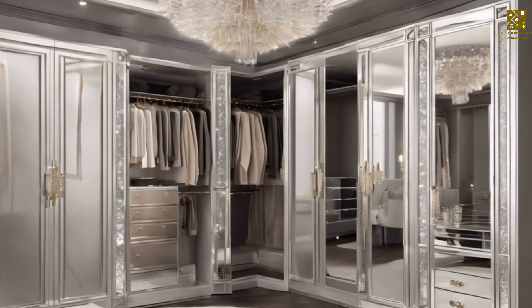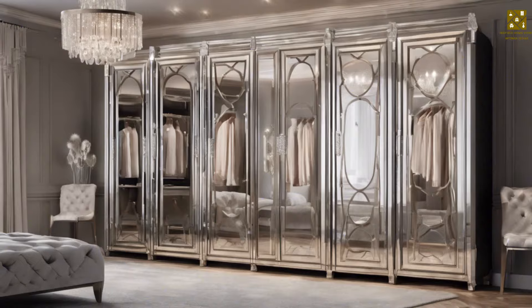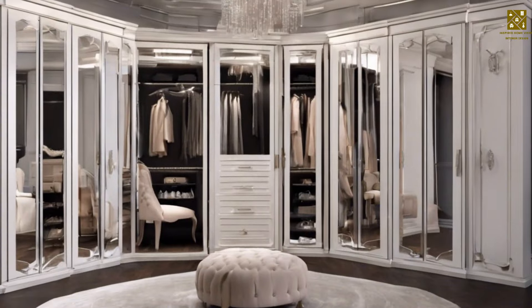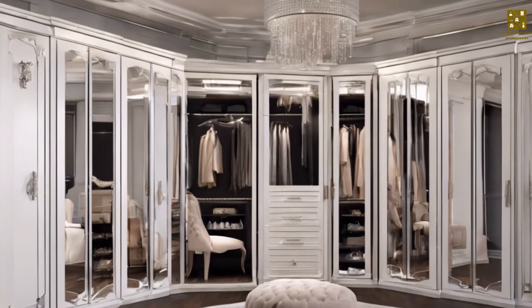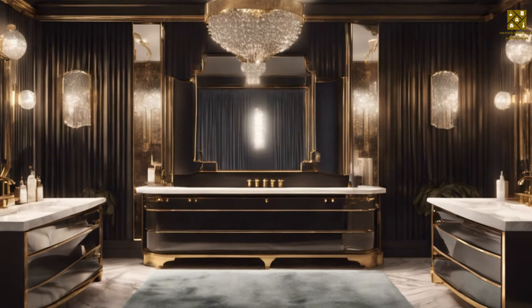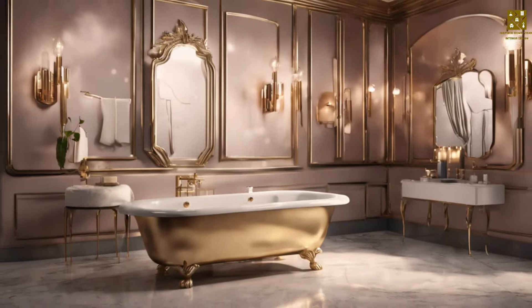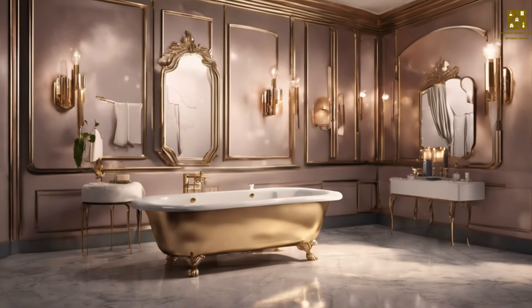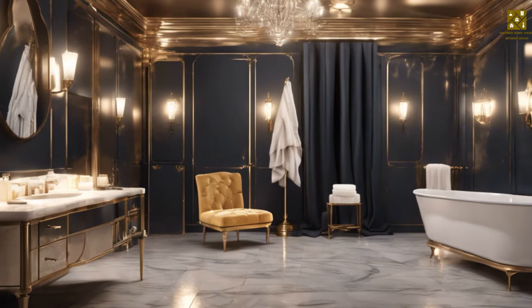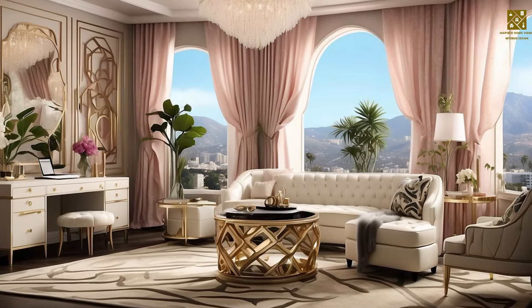For furniture, mirrors are a staple of Hollywood Regency — choose mirrored nightstands, dressers, or headboards. Armchairs, chaise lounges, or headboards covered in luxurious fabrics such as velvet, silk, or satin fit this style. Carved wooden furniture with inlaid wood details creates an air of sophistication. Luxury storage solutions such as bar carts, antique dressers, or gold-plated bookcases can also fit this style.